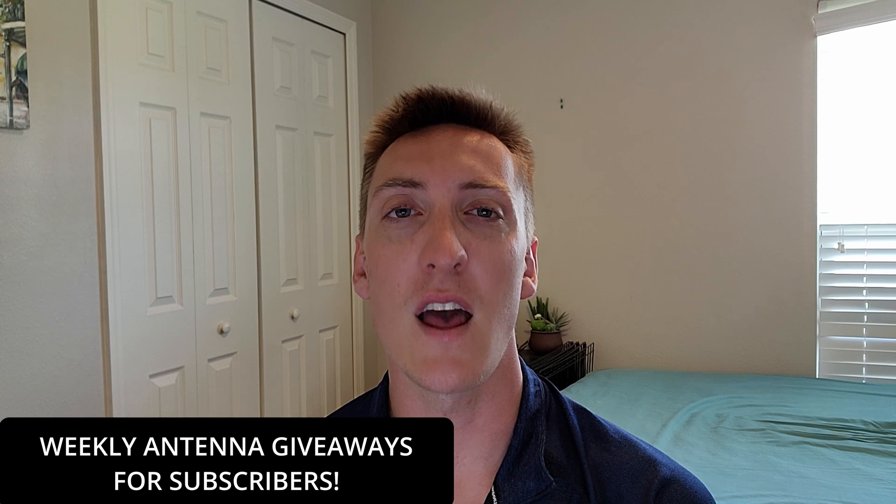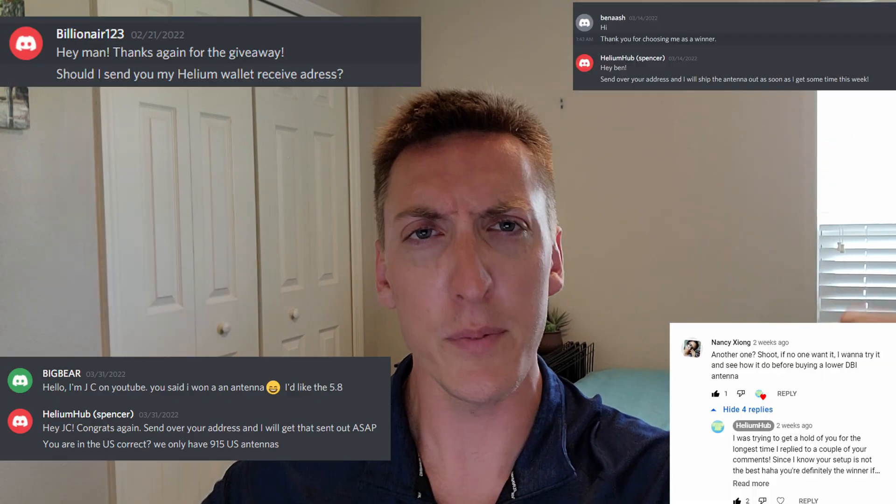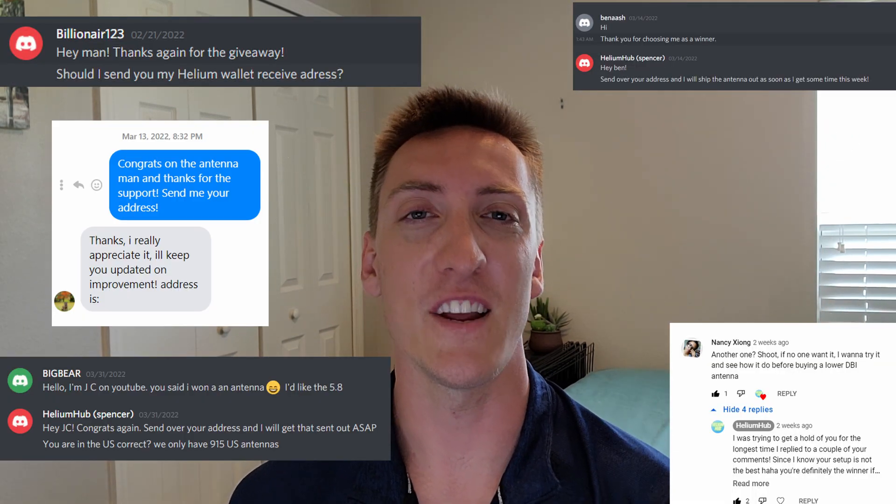First I want to congratulate last week's winner of the antenna giveaway, and that winner was JC. He said man that was a sick setup, so thank you for the comment and congrats on your free antenna or LMR cable. If you want to win an antenna, check back every week because I do weekly antenna giveaways courtesy of Helium Tech IO. All you need to do to win is be a subscriber, like this video, and comment down below what you would want — either a 5.8 dBi antenna, an 8 dBi antenna, or an LMR 400 cable up to 25 feet.